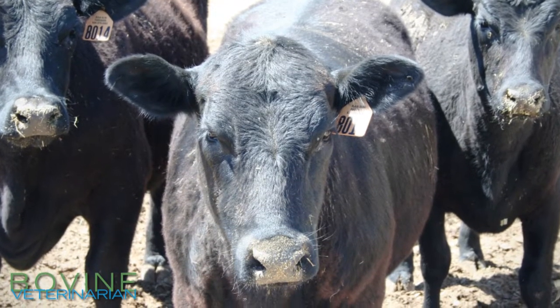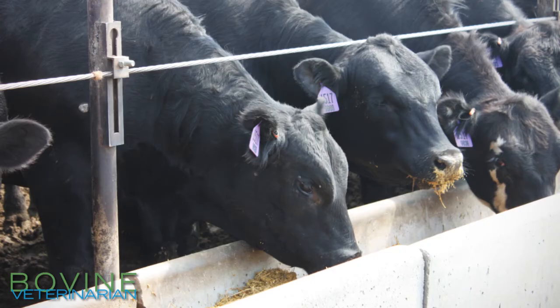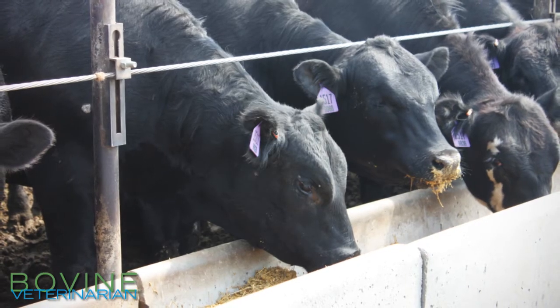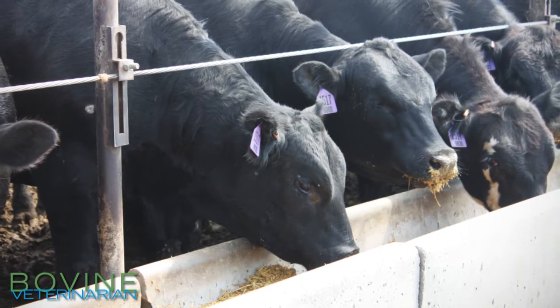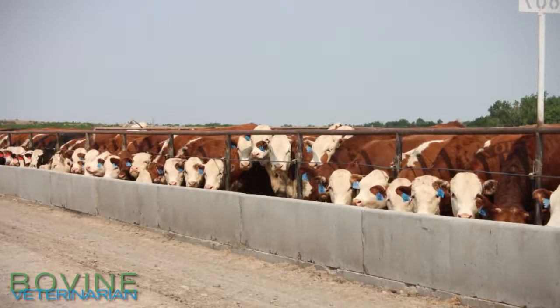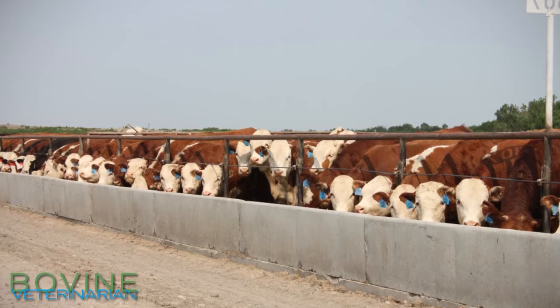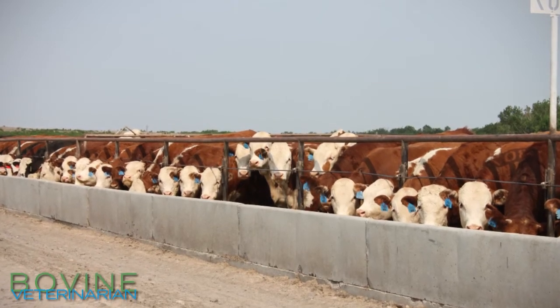When we're in the springtime we start to see this spring pop. When we have this increase in intake in feeder cattle, a lot of times it's associated with the increase of day length and specifically the population of cattle that we have in hand, with a lot of cattle becoming heavier — 900 to 1,000 pounds. We start to see this increase in intake up to a pound per head per day across the yard, and this phenomenon is known as the spring pop.